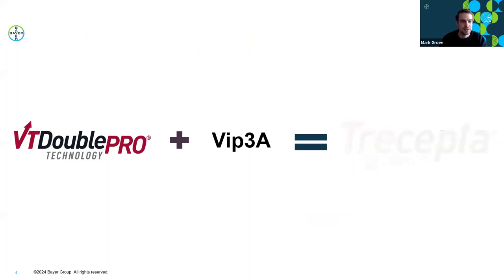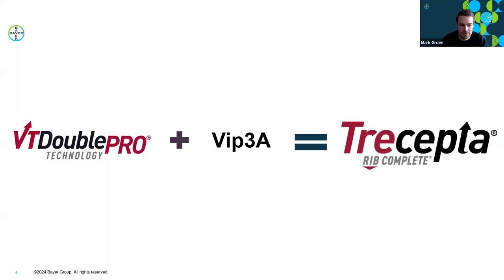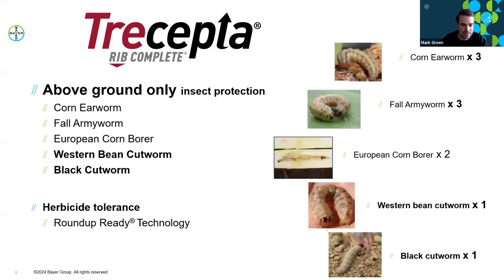Next is Double Pro plus Vip3A—Vip3A licensed from Syngenta and, as Dr. Smith said, the only effective protein for controlling western bean cutworm. Double Pro plus Vip3A equals Trecepta for us. Trecepta is built on Roundup Ready technology, has above-ground stalk and ear insect protection, adds black cutworm coverage, and very importantly covers western bean cutworm. It offers the best above-ground insect protection, covering WBC along with the full Double Pro trait stack.